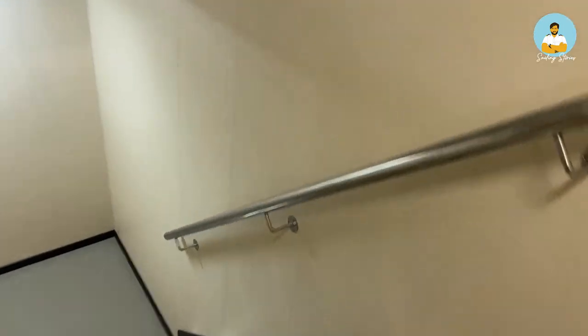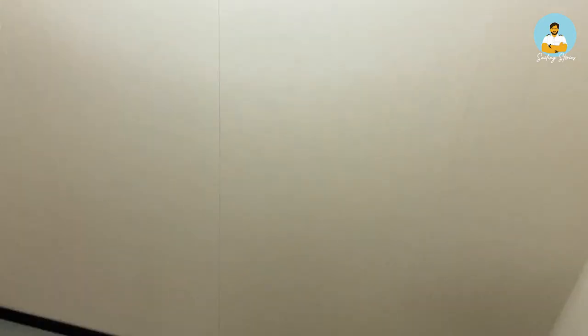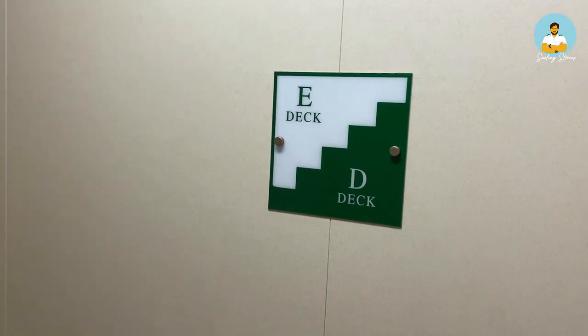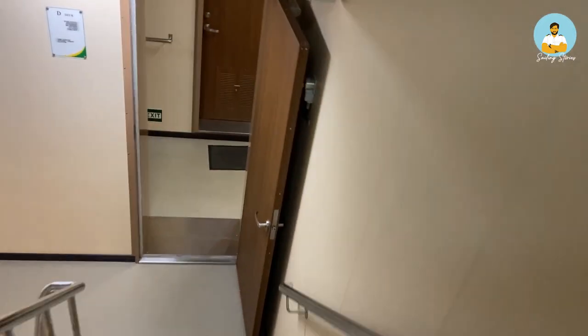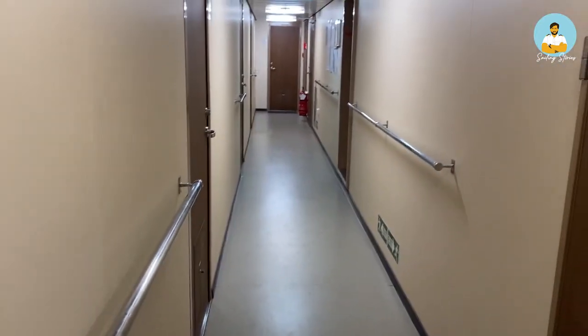In every stairwell and elevator there is a deck marking. If you stand here, above you is the E-deck you just came from, and below you is the D-deck. So this is the D-deck.